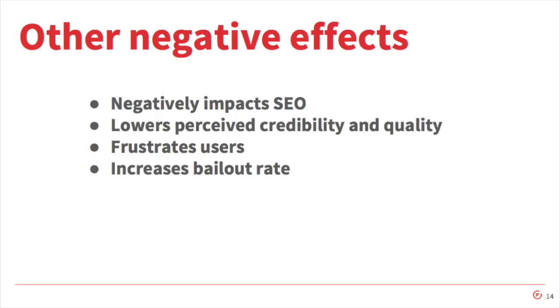There are other negative effects to slow site speed. It negatively impacts your SEO — if you have a slow site, Googlebot can't crawl more of it. But we know that at least since 2010, early 2011, Google has used site speed as part of their page ranking algorithm. It lowers perceived quality and credibility. So when users come to your site, it's going to detract from that. It frustrates users, and of course increases the bailout rate.